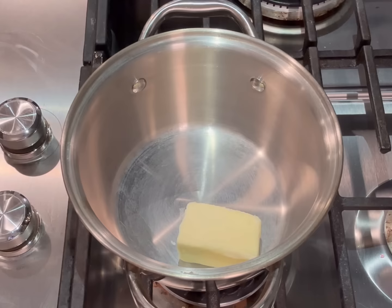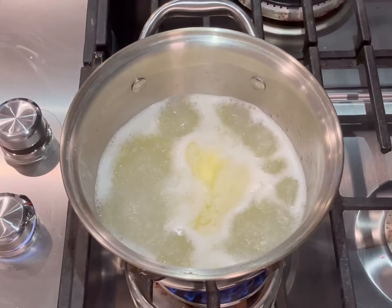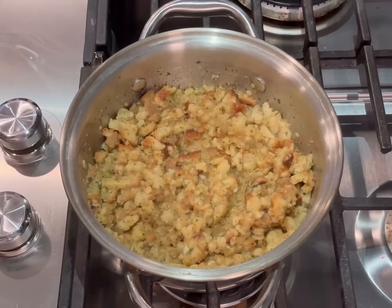Next I'm just going to cook up one box of the stuffing we picked up, following the directions on the package exactly. Add the butter and water, bring to a boil, stir in the stuffing mix until completely combined, then turn off the heat, add the lid, and let it sit for five minutes. So easy.